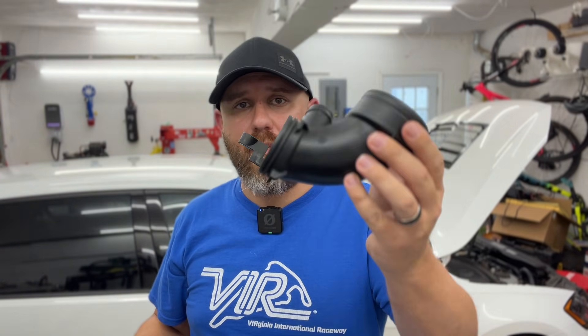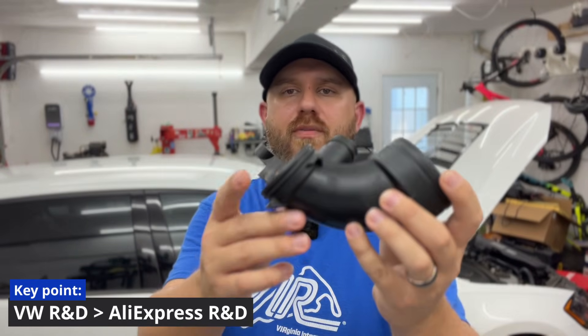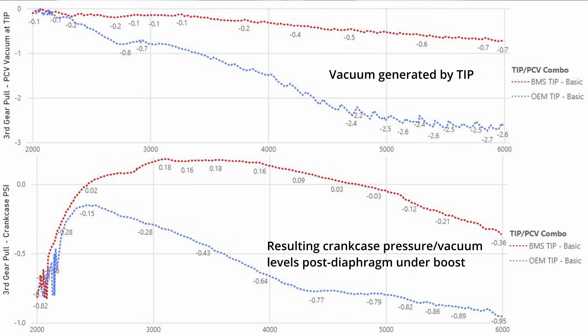Because of that, the factory turbo inlet pipe is actually vital to the stock PCV system working as effectively as it should. It goes from a large diameter to a smaller diameter, plus it has that little funny bump on the inside, which generates huge negative pressure for the PCV system to evacuate the crankcase. Obviously, people have been running aftermarket turbo inlets for some time without issues on the street, but aftermarket inlets increase the potential for problems, primarily when pushing the car harder, such as at autocross or track use. I actually have a couple people who went back to stock turbo inlet pipes and solved all of their problems.